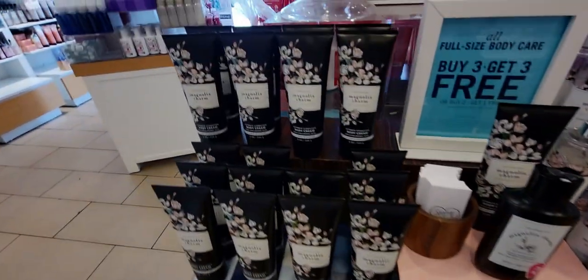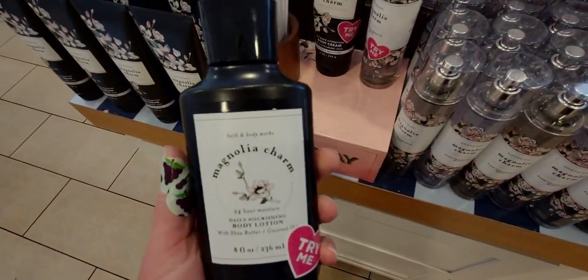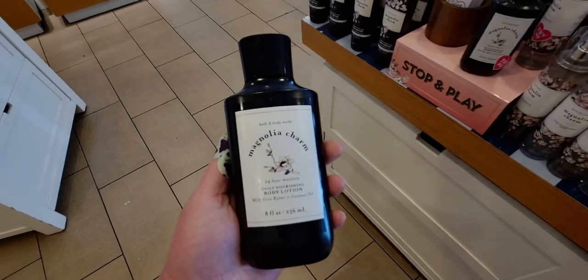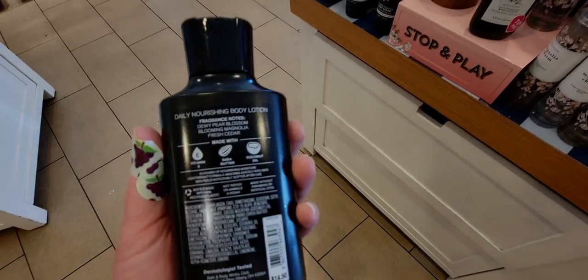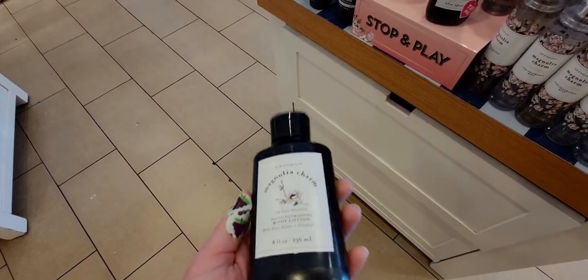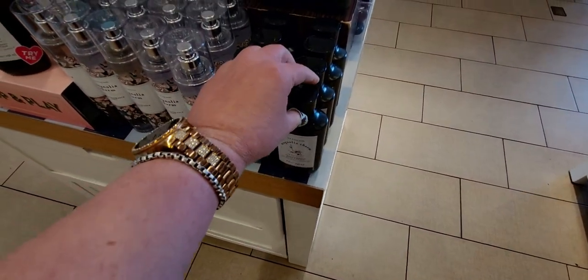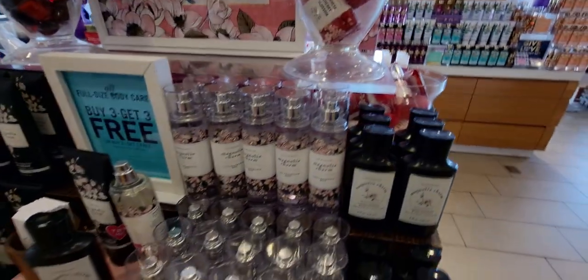Over here is where I wanted to show you the Magnolia Charm. Look at this black bottle — it is so rich looking. Oh my gosh, I wanted to see this in person. I saw it online and now it's in the store, so I'm so glad to see it. That bottle is so pretty. Just to display alone — something about that bottle. It has dewy pear blossom, blooming magnolia, and fresh cedar. I love it because you can't see the formula inside and it just looks super rich.